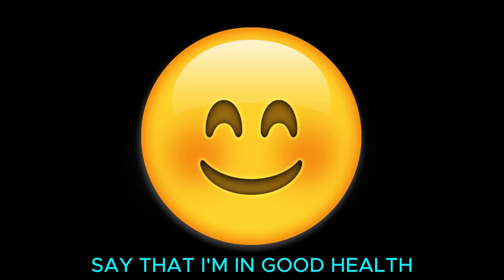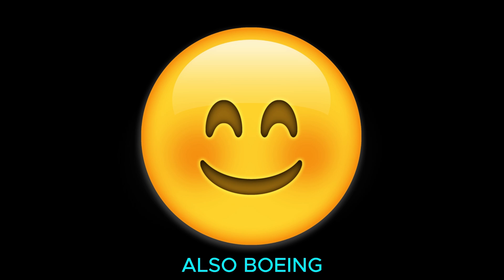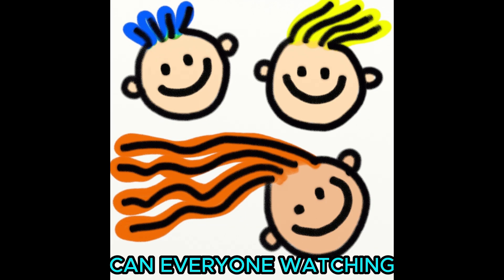I should also say that I'm in good health and I love life. Also Boeing, if you're watching this, please don't sue. In fact, can everyone watching this just spam in the comments: Boeing don't sue.